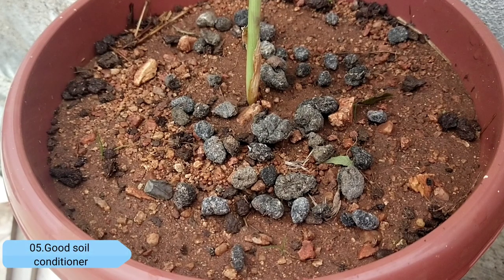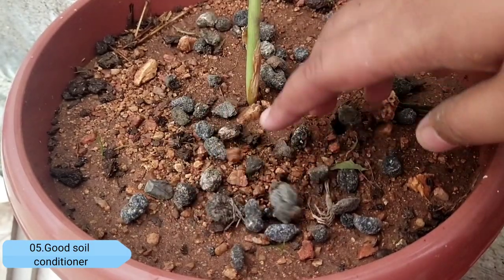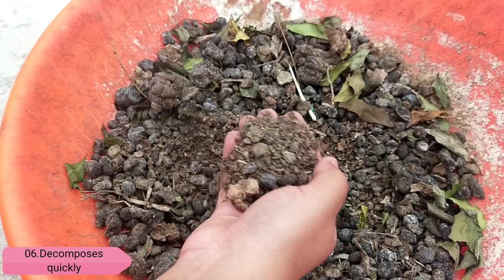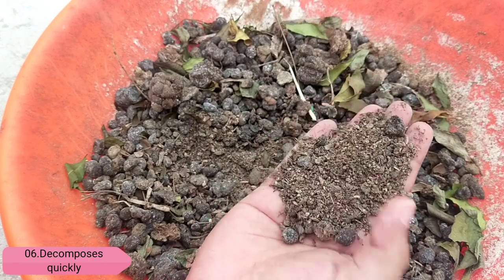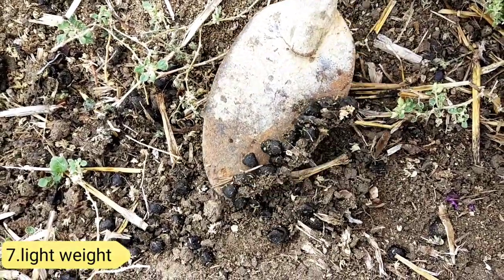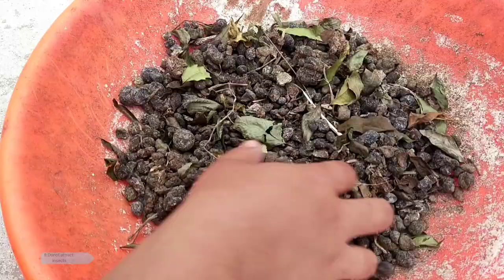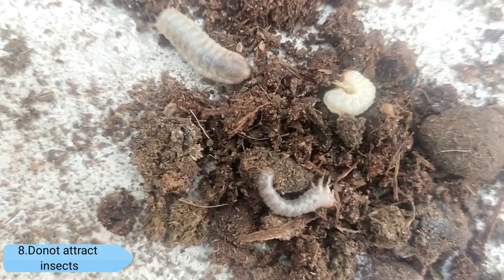Number five, it is a good soil conditioner. Sheep and goat manure acts as a good soil conditioner and retains moisture. Number six, it also composts more quickly than cow dung and horse manure. Number seven, lighter in weight — they are lighter than other manures and easy to handle. Number eight, it does not attract insects like other manures.